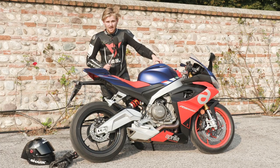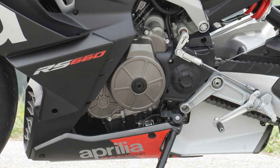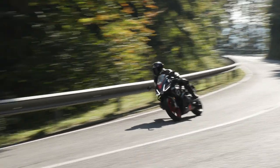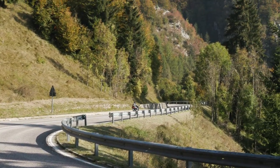One thing that really impressed me about this bike is the motor — it was incredible. A 660cc twin should not be that fun. It's only got 100hp but it almost feels like it's got a bit more. I came here not sure of my expectations, but Aprilia really have blown me away.